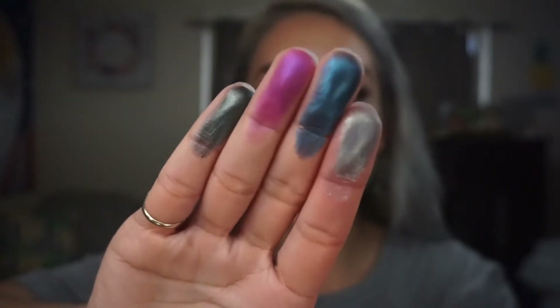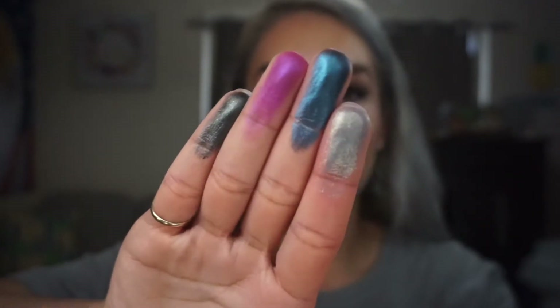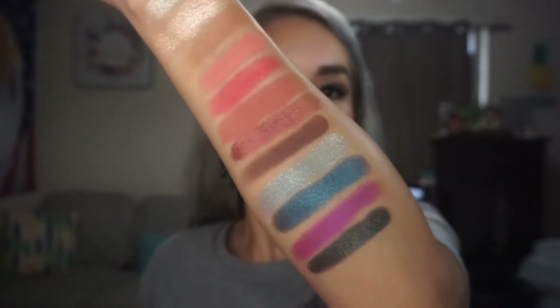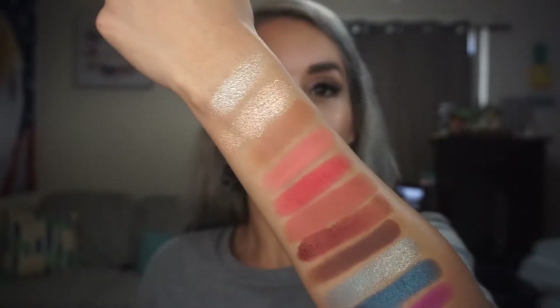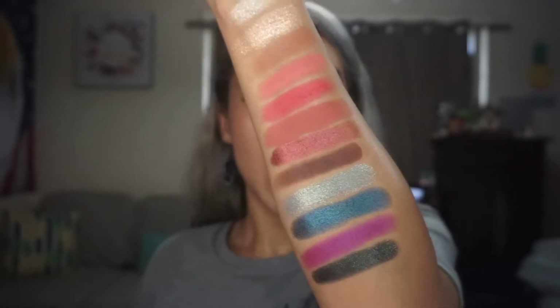Let me go ahead and get to swatching. These are the last four shades of the palette — swatch all these shimmers. Oh, I love it! So you have all these swatches here. So so so pretty. I'm definitely gonna like this one.